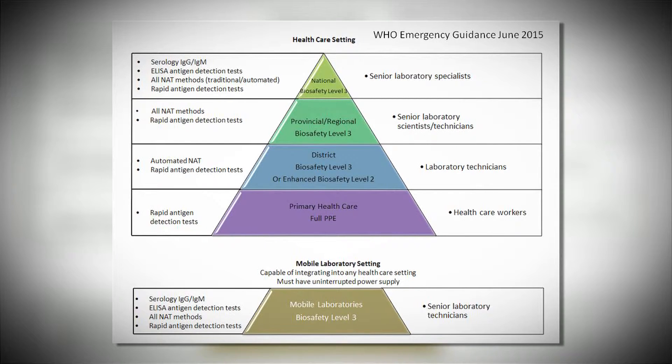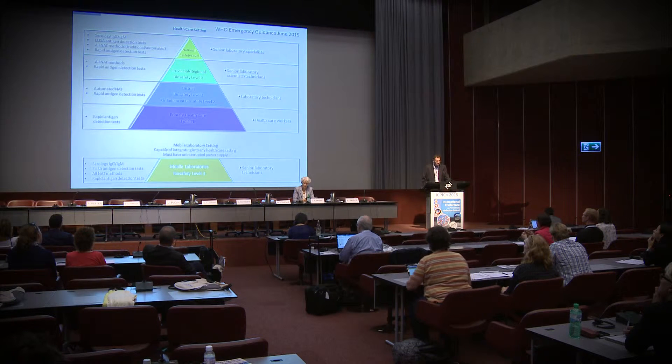A recent WHO guideline has been published endorsing the use of BSL-3 facilities to handle these specimens, adapting to different situations in the field or for different types of PCR, including automated PCR. I am not sure I fully understand what automated PCR means in this context — it seems that using automated PCR allows you to decrease the level of protection, but an automated or manual PCR needs the same kind of approach.